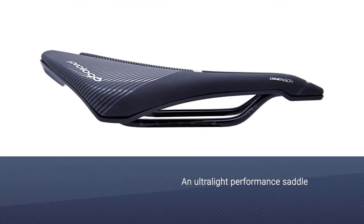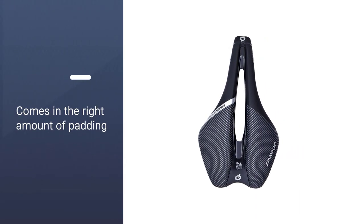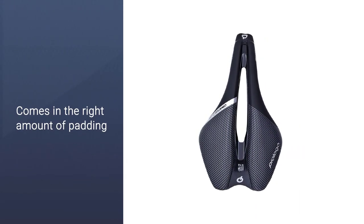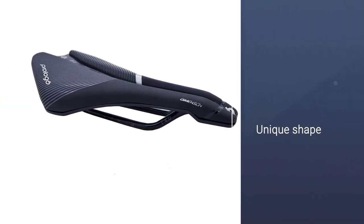Its unique shape encourages an aggressive riding position, making this saddle a great option for road racers or fast riders. It is one of the lightest saddles we've ever tested, with a simple design, high-quality construction, and an affordable price range.